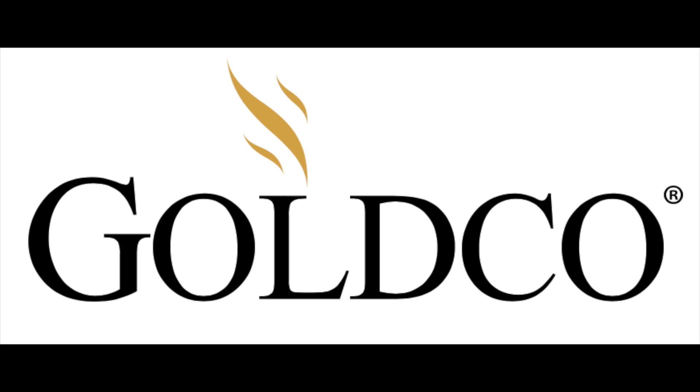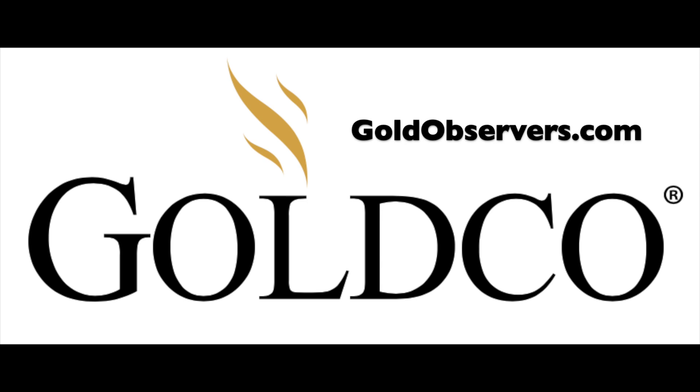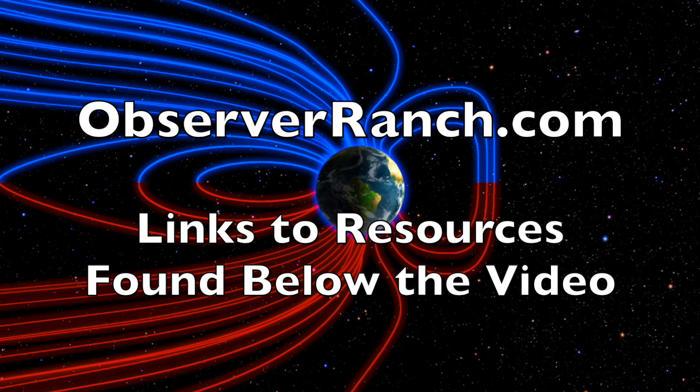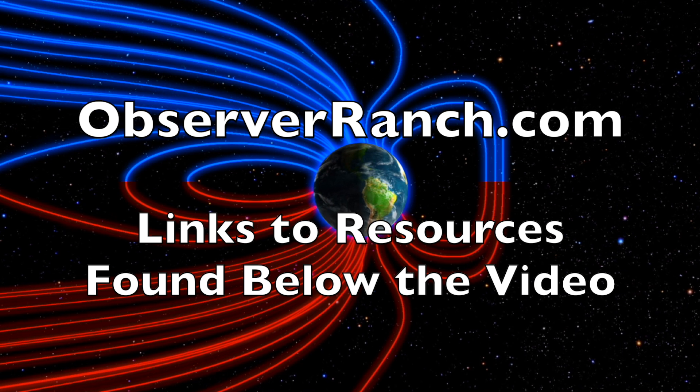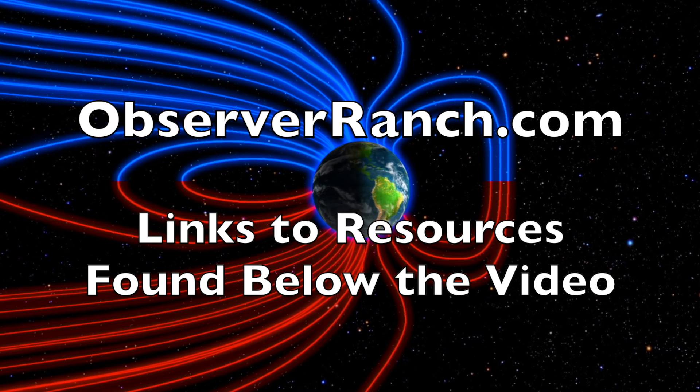I wanted to give a shout-out to our sponsor Gold Co. I prep food, water, bullets, location — pretty much everything else you'd expect — but I also have a silver backstop for financial trouble, which I do think is coming. Gold Co loves the observers; they've been watching for a while and made goldobservers.com just for us. I strongly advise you include that safety net in your prepping. All links are found below — we greatly appreciate your support.